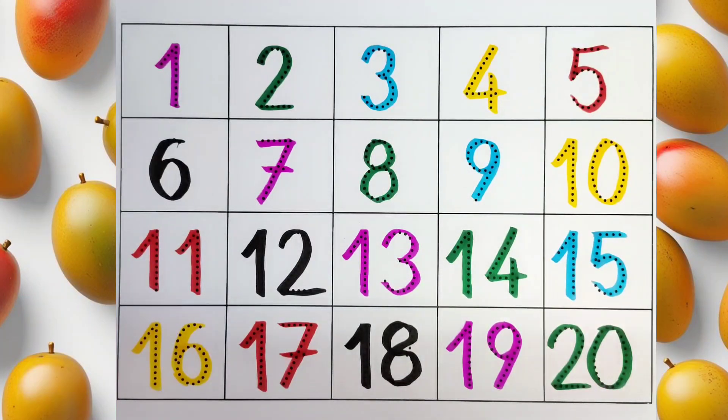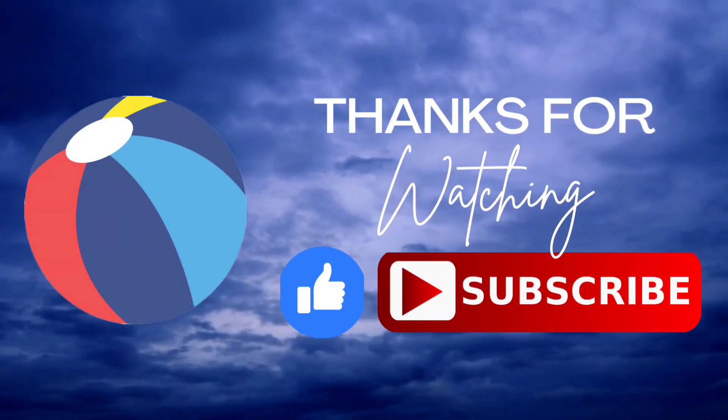Thank you kids for coloring all these numbers with me. I hope you liked it. Do like and subscribe. Bye bye.